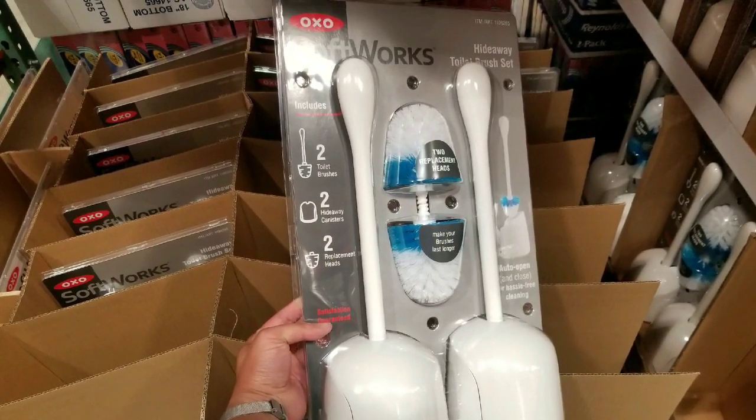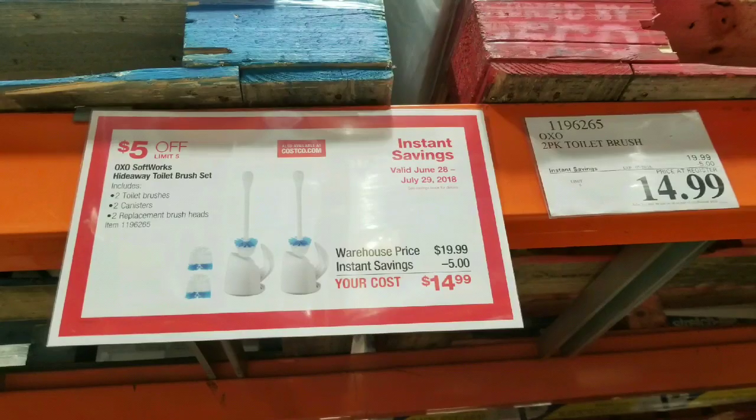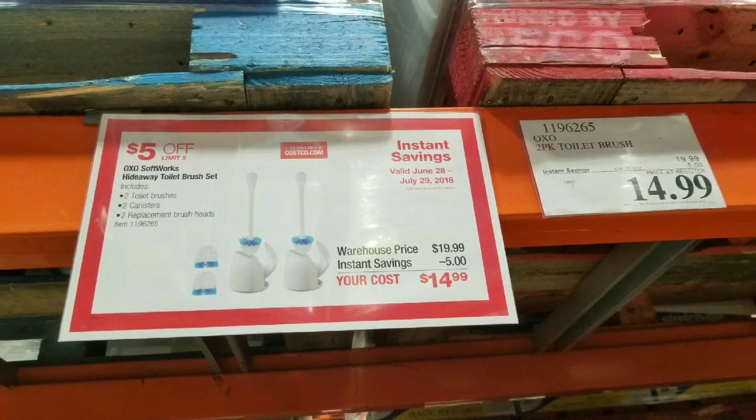Hey guys, I was at Costco today. They have the OXO hideaway toilet brush set on sale right now at Costco for about $15. That's a two-pack for $15, normally $20.